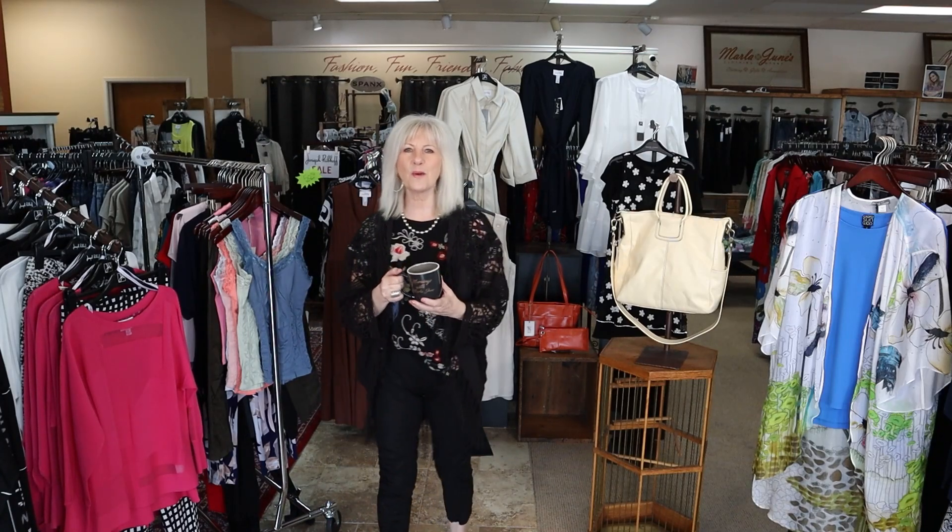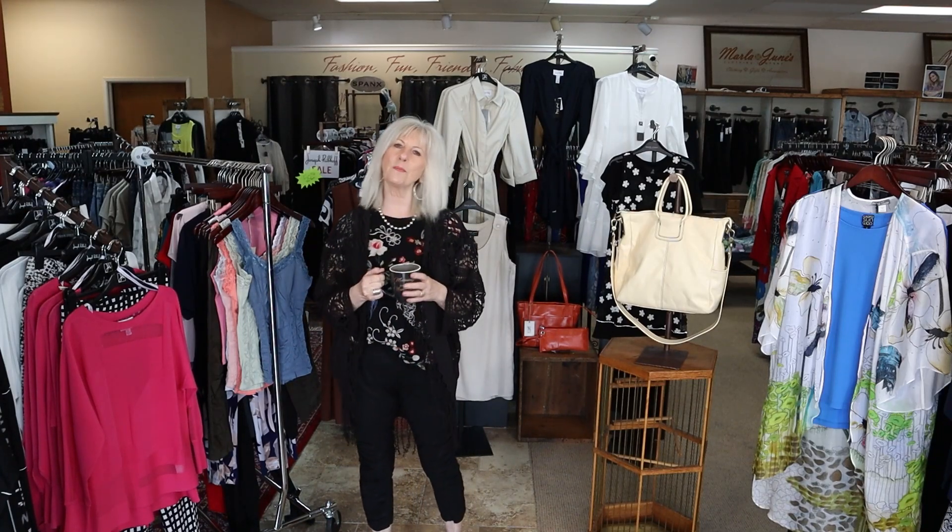Good morning everyone! It's time for Mornings with Marla June. Hope you're having your first cup of coffee with me this morning.